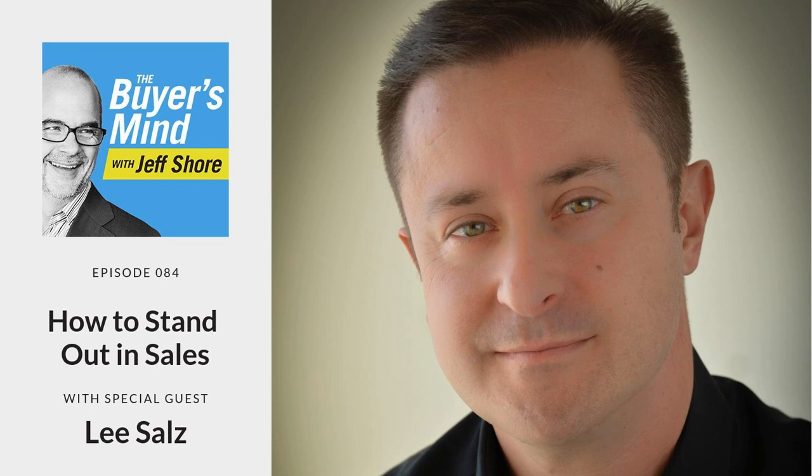I'm thrilled now to be joined by Lee Sols. I've known Lee, we've been part of the same group for quite some time. Several years ago, when he wrote Higher Right, Higher Profits, I ate that book up. It was such a good and timely book. And now he's back again with Sales Differentiation, which I think you're absolutely going to love. Lee is the CEO of Sales Architects. He is an expert in sales differentiation, working with senior executives and business owners across every industry to figure out how to get more deals and stand apart from everybody else. Lee is a widely respected sales authority, a featured columnist in a number of business journals, and just a really, really good guy. Lee Sols, welcome to The Buyer's Mind.